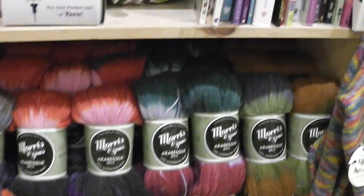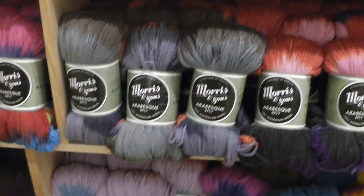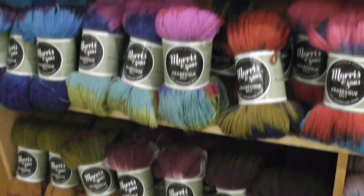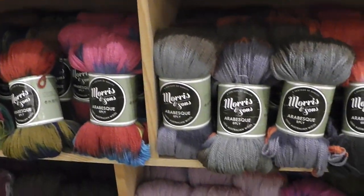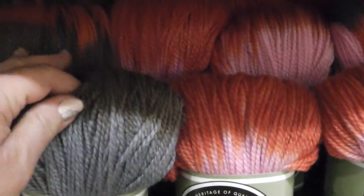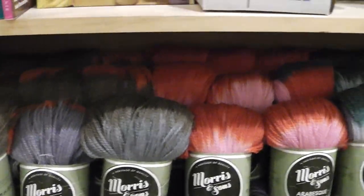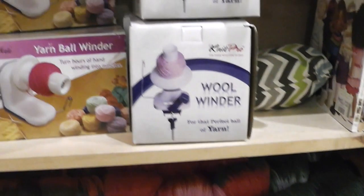I want to show you this yarn down here — it looks absolutely gorgeous, but honestly it doesn't feel that great. This is more of the rustic kind of yarn. You can use it for rugs or things that don't come in contact with the skin. It feels not very refined, but again, it's beautifully dyed, and for things that don't come in contact with the skin, it'd be perfect.